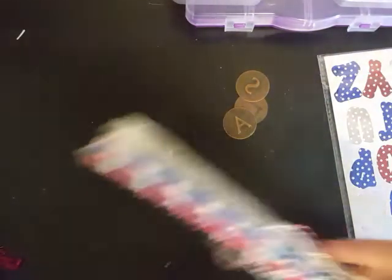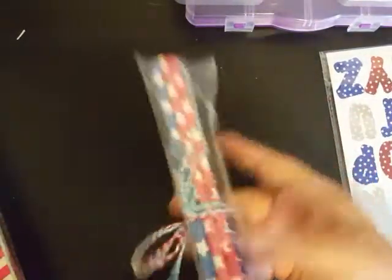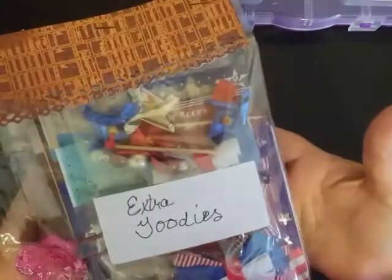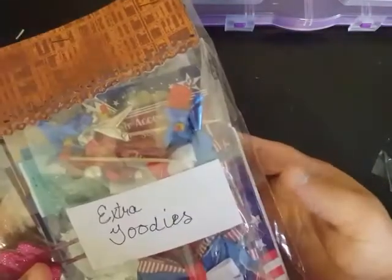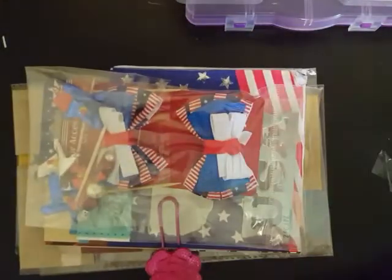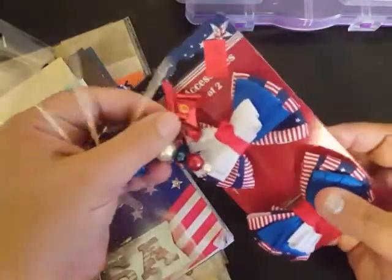I could look at this for hours but for the sake of the video I will return to that in a little bit. Then she sent me some awesome Fourth of July themed straws and this pack of Fourth of July theme stickers — super awesome, Kelly! You're always spoiling me. Then we have this huge pack of stuff that says 'extra goodies.' She shared with me some of these little pinwheels — she's gifted me some of these little pinwheels.